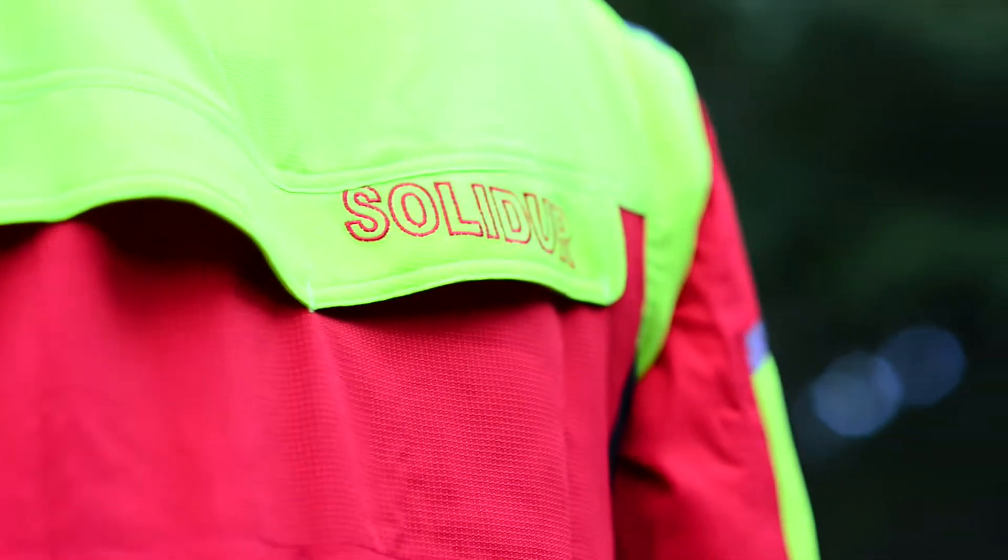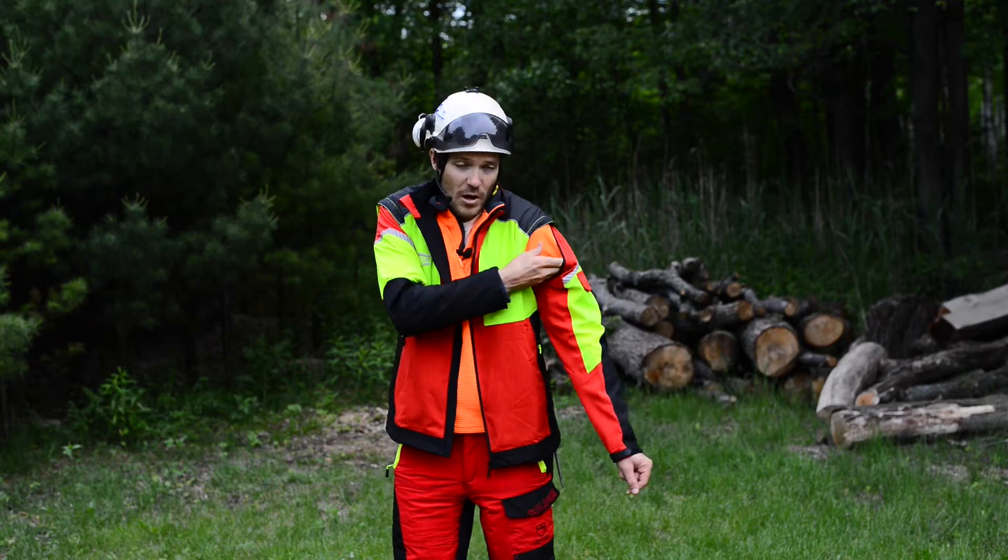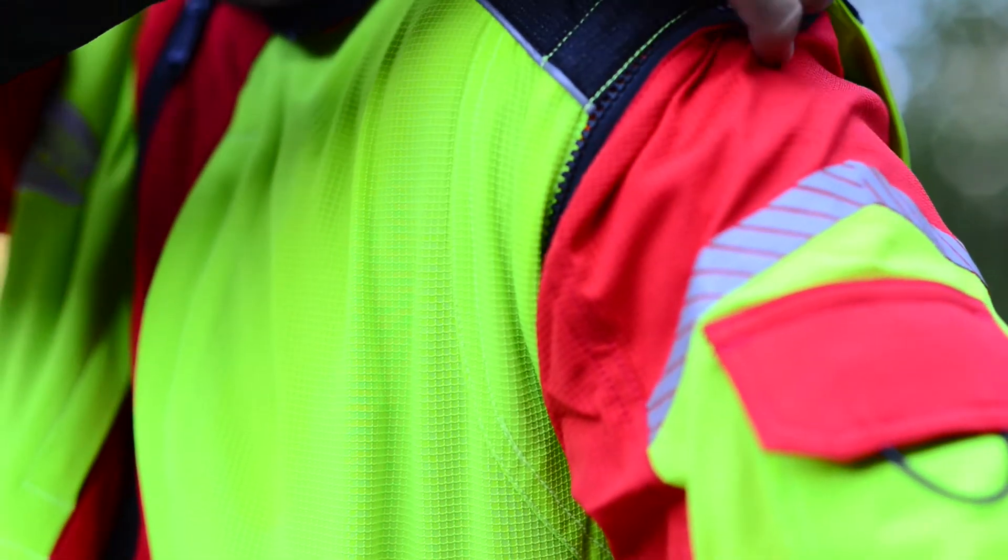Another really cool feature of this jacket is that the arms actually zip off, and you can turn it into a high-vis vest for when the days get hot.